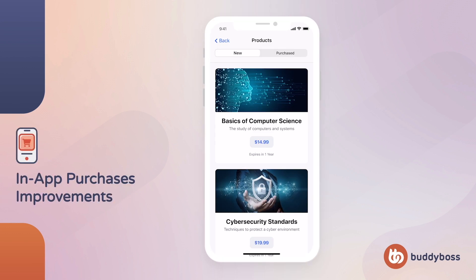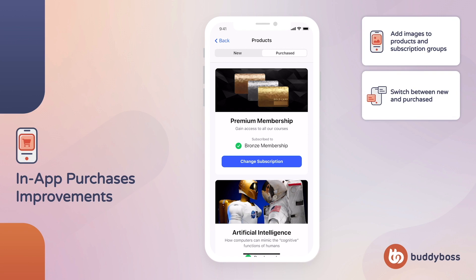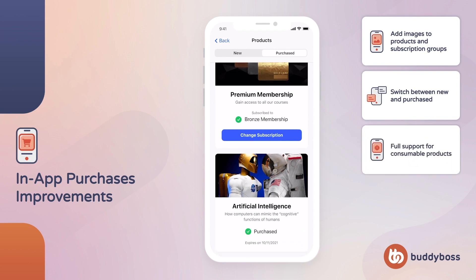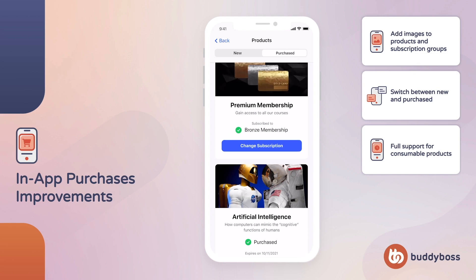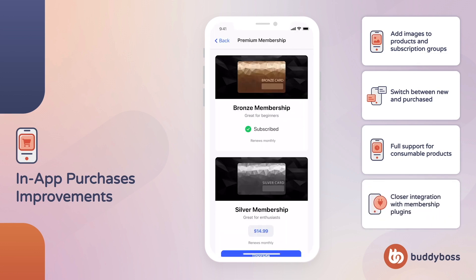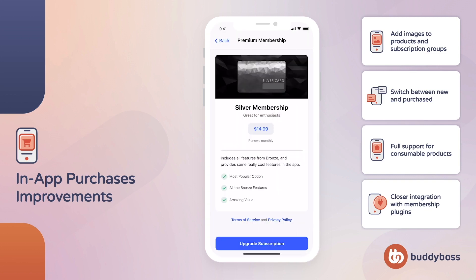We're also working on a major update to the in-app purchases component, which will implement a number of improvements that have been requested. This update will allow you to add images to your in-app products and subscription groups, improve the product screen to better differentiate between new and purchased products, bring full support for consumable products — for example when selling access to a course which will expire and be repurchasable after a specified time — and more closely integrate subscription groups with membership plugins to create a more seamless upgrade and downgrade experience. Monetization is a vital requirement for businesses, so our team is hard at work to help provide as many ways as possible to sell content in your app.